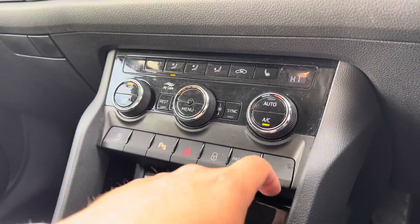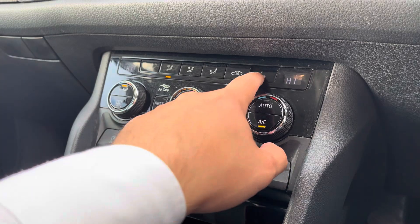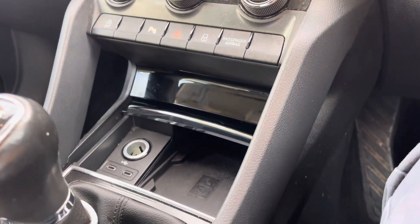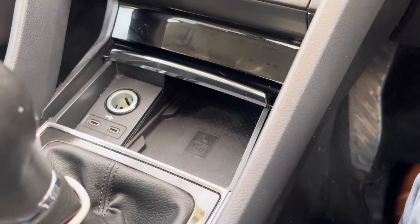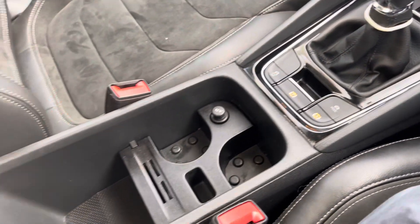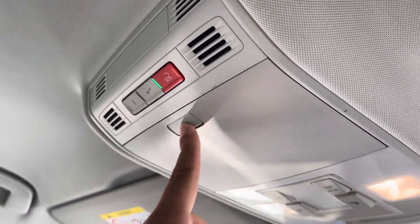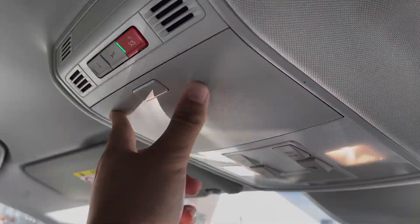Moving just below you've got a dual zone climate control setup that's very easy to navigate and features heated front seat options. You do then have a small pocket of storage with a wireless charging pad available to keep your mobile device topped up. You get a nice amount of central and cup holder storage, with an SOS safety feature button and sunglasses holder located above your head.